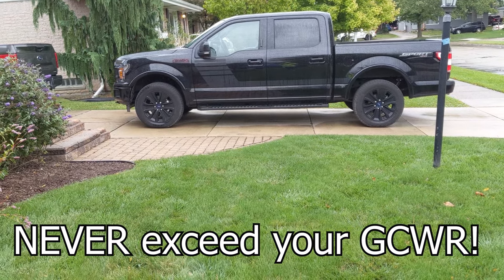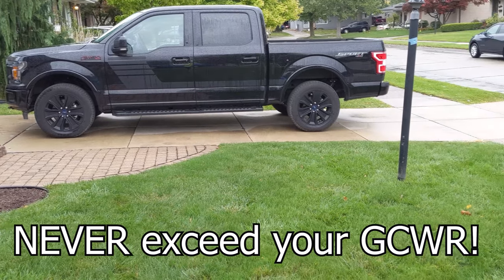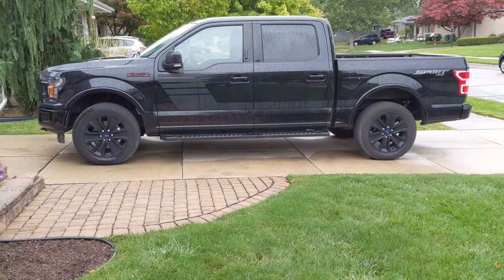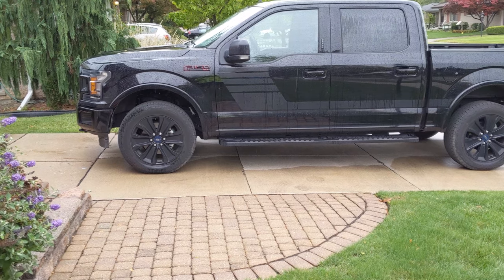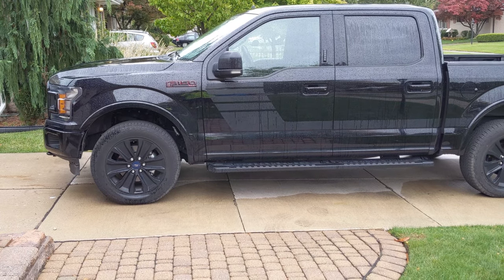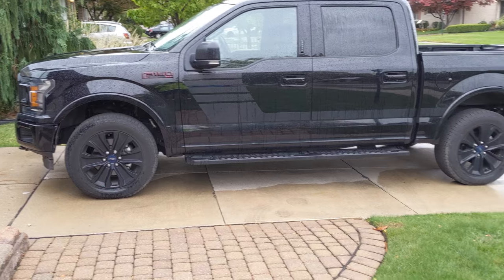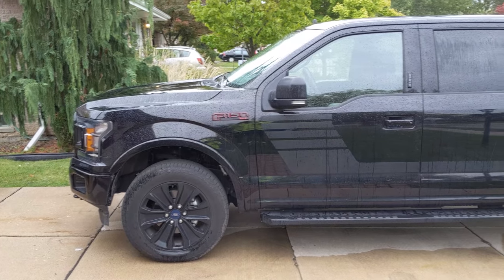In this video we're towing roughly 11,900 pounds with our 2019 F-150 with the 2.7 liter EcoBoost V6. I cannot confirm or deny the exact weights as it may exceed the gross vehicle weight rating of this truck. We didn't scale the truck in the video but we weighed the trailer in a prior video. This is for entertainment purposes only and I do not recommend anyone go over their gross combined weight rating.